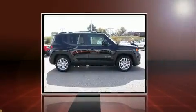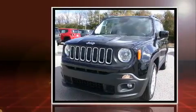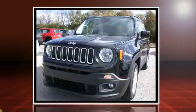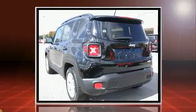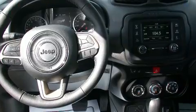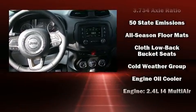Load your family into the 2016 Jeep Renegade. It features an automatic transmission, front wheel drive, and a 2.4 liter four-cylinder engine. A turbocharger is also included as an economical means of increasing performance. Top features include front bucket seats.